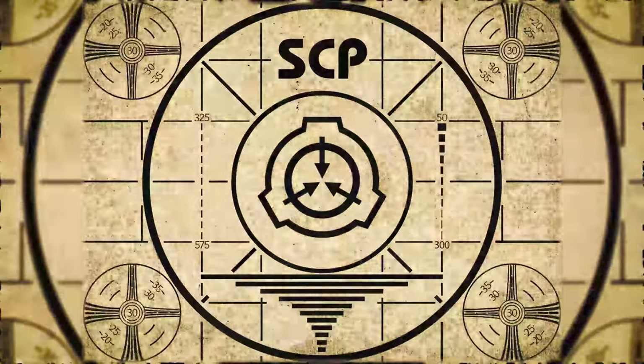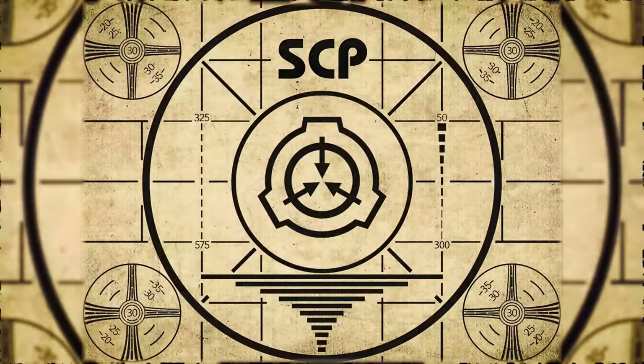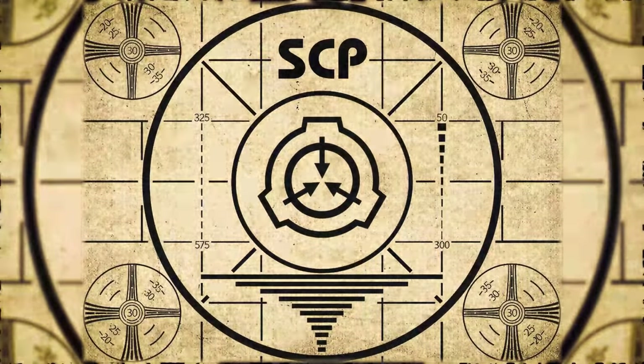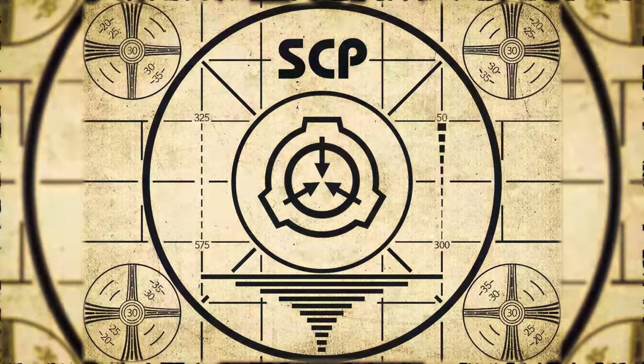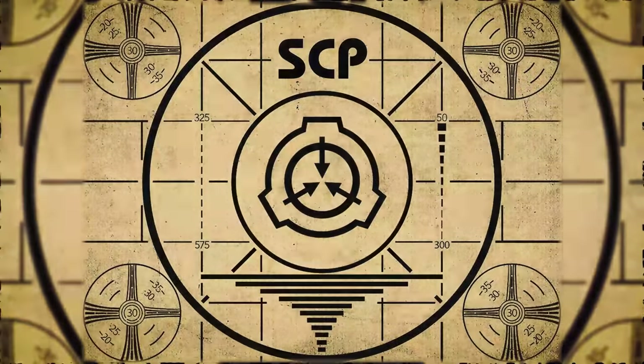Lesson complete. If you missed the previous orientation, go watch SCP-456: Soporific Bed Bugs right now, or for the complete course, watch this playlist.